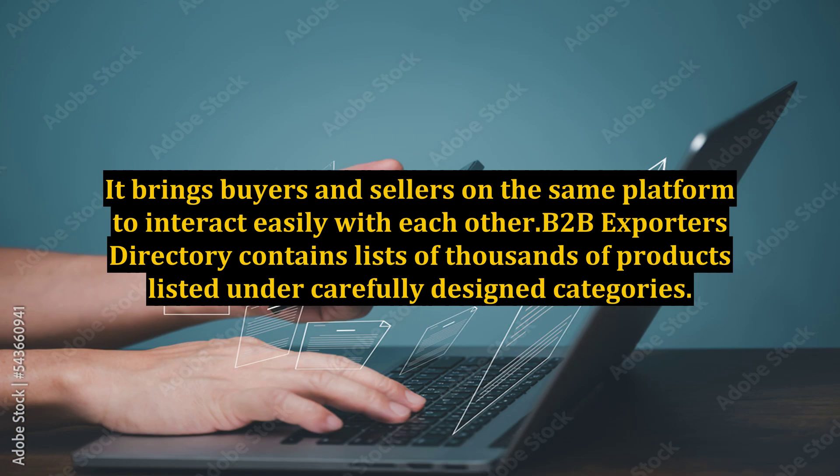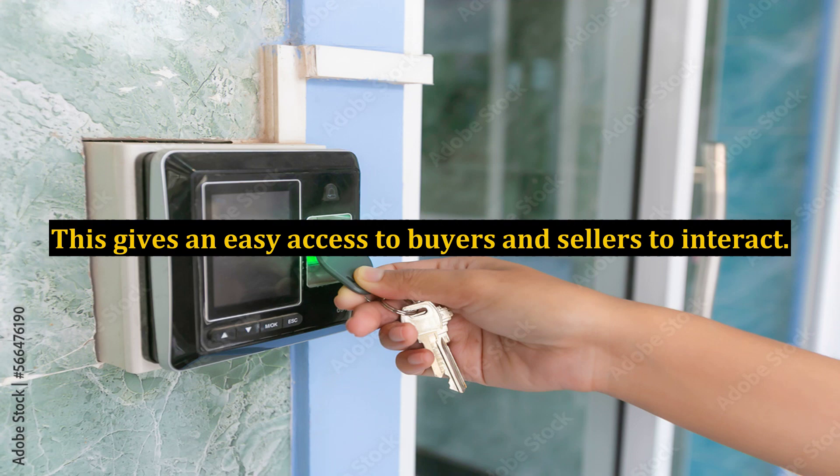It brings buyers and sellers on the same platform to interact easily with each other. The B2B Exporters Directory contains lists of thousands of products listed under carefully designed categories, giving easy access to buyers and sellers to interact.